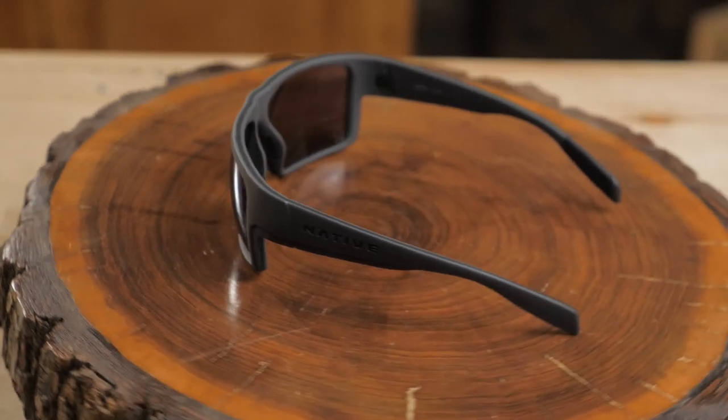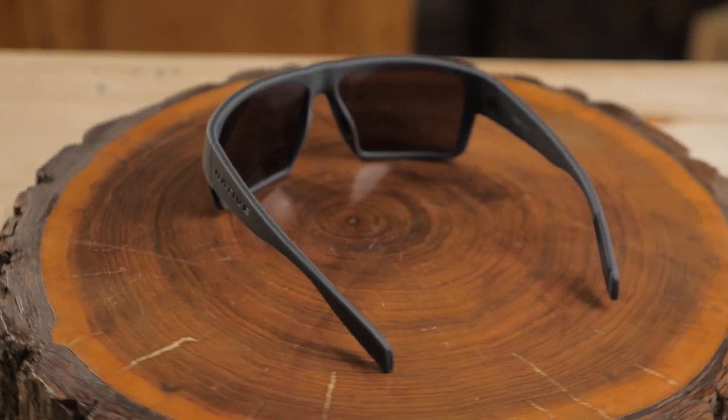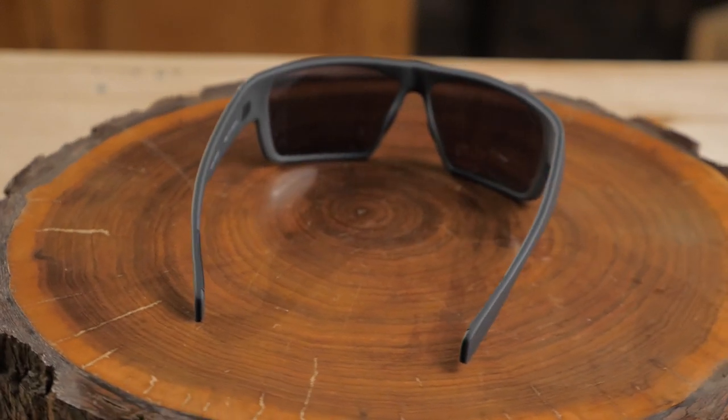The Eldo also has the capability of swapping lenses so you can adjust the shades for different light conditions or activities. Overall, this is a burly pair of shades that really performs and comes in at a price that's super reasonable.